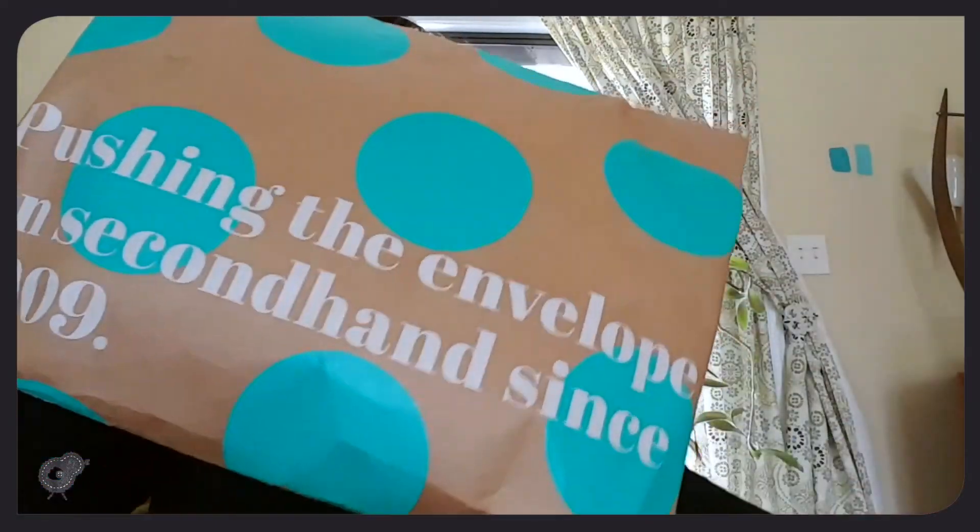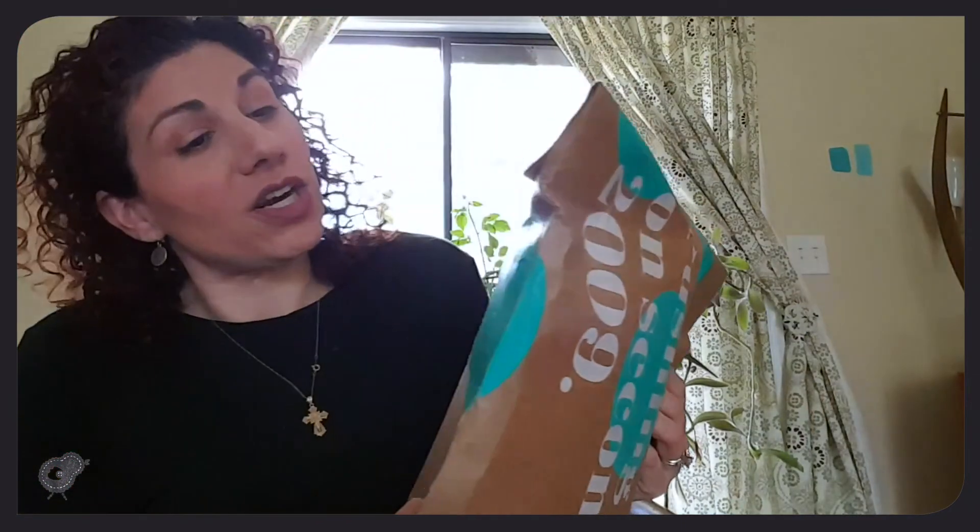I was also looking forward to getting a very pretty box. Instead, I got this paper container and then two boxes. They all came at different times. This one was shipped from Illinois and came first, then like two days later I got one from Pennsylvania, and then another couple days later one came from Georgia.